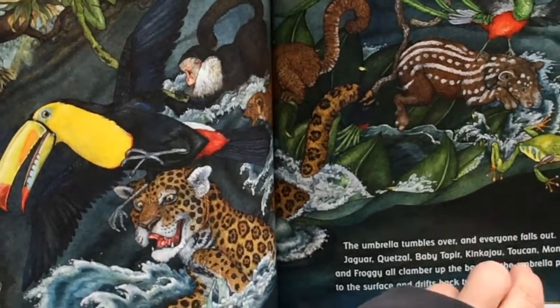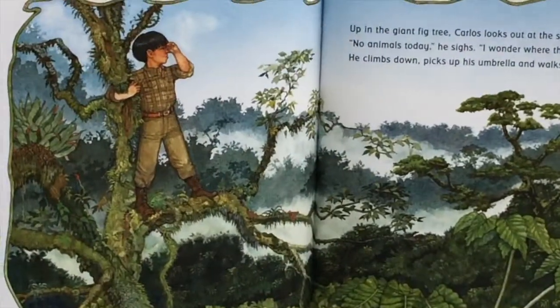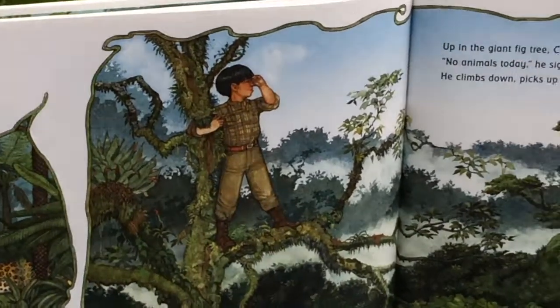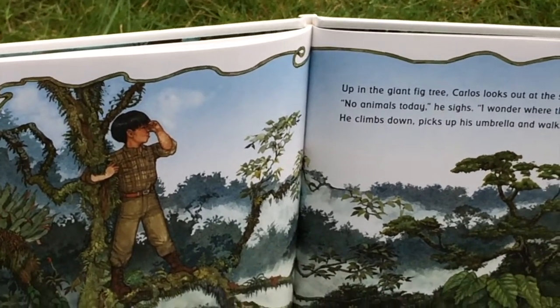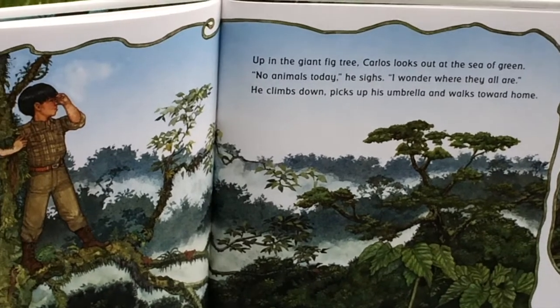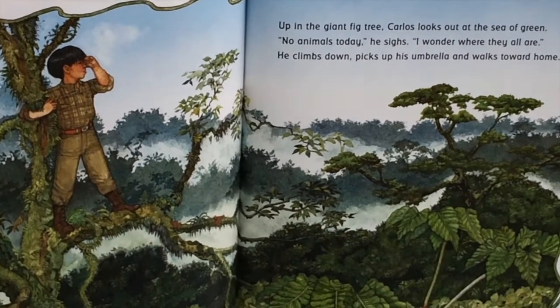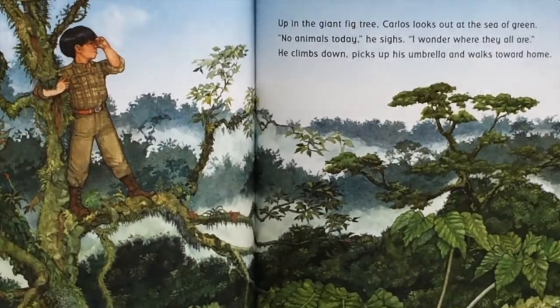Everyone's out of the umbrella now and running off. Up in the giant tree, Carlos looks out at the sea of green. No animals today, he sighs. I wonder where they all are. He climbs back down, picks up his umbrella, and walks home.